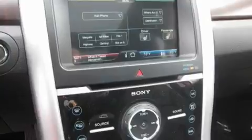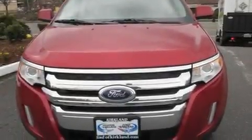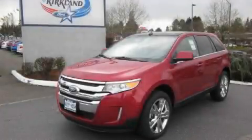Additional features include a rear spoiler, a low-tire pressure indicator, heated seats, and a navigation system. This vehicle is sure to sell fast. Call and arrange your test drive today.